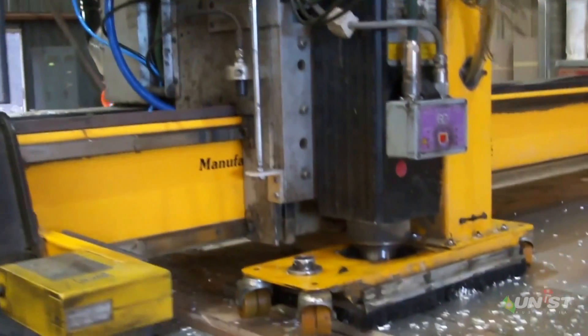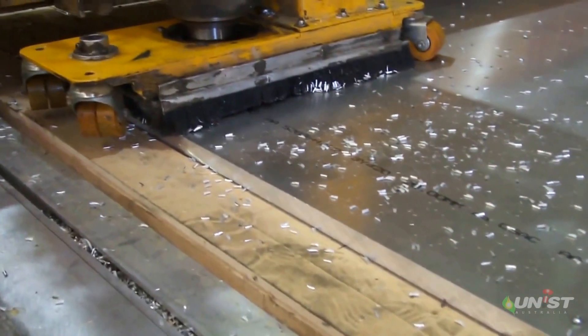Clean — no more messy slip hazards from excess coolant oozing down machines and walkways.